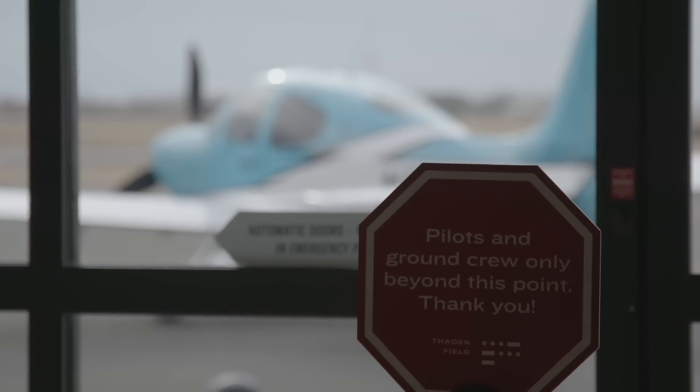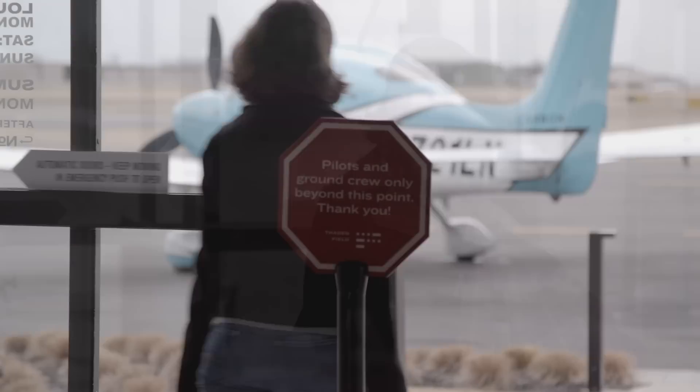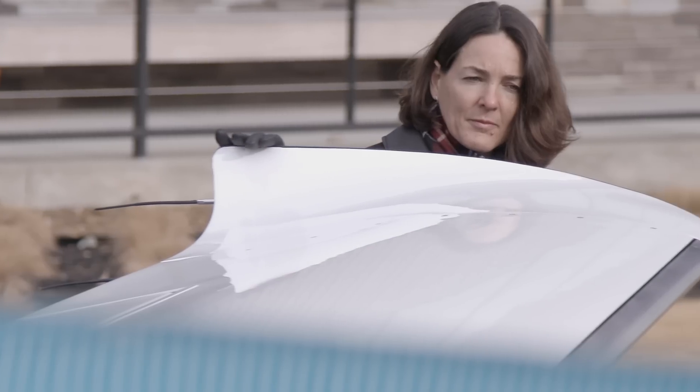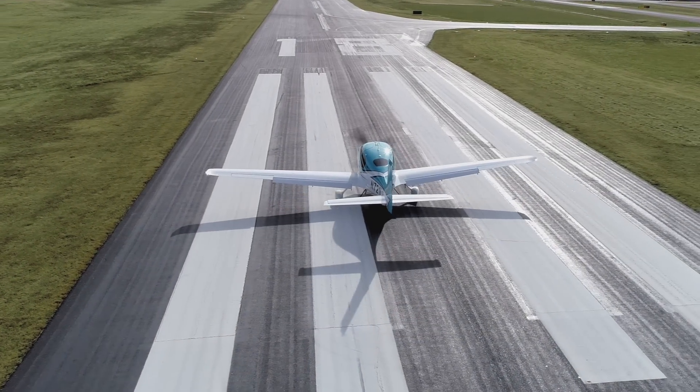You walk into the FBO, you look out at your airplane, you're confident it's ready. You wave to the folks at the front desk, walk out to your airplane, do your pre-flight, and there's nothing you need. You're smarter, your airplane's smarter. Cirrus IQ.